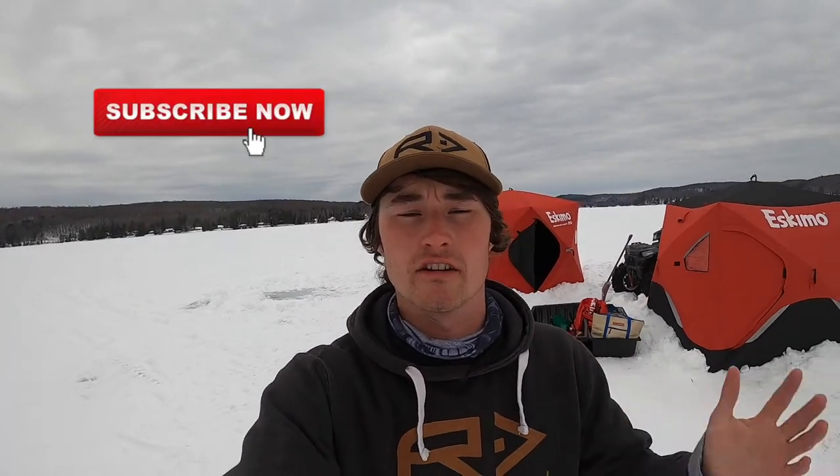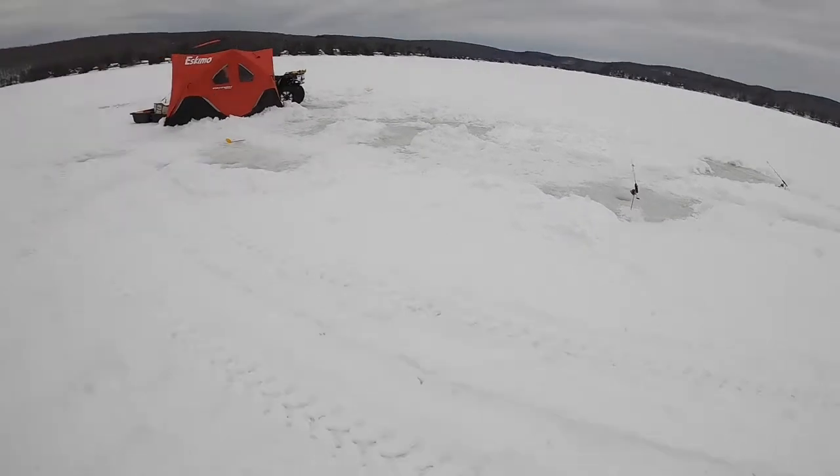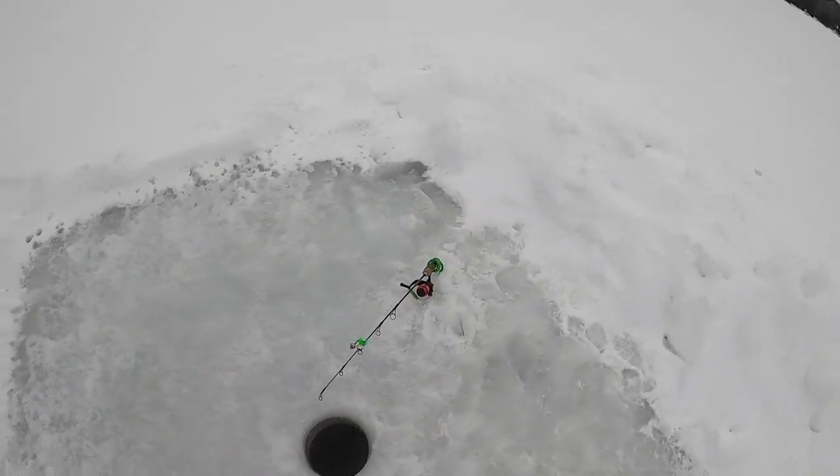Good afternoon everyone, welcome back to day number two of this three-day winter ice fishing camping series. If you're new to the channel, make sure to subscribe. Anyways, we caught only one fish this morning which was that burbot - I did end up releasing him, got the hook out but it took a while. Ever since then, around seven in the morning, we haven't even had a bite. We're rocking three dead sticks right now - about 60 feet over there, this one's at 50 feet, hoping they're a little shallower.